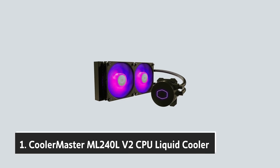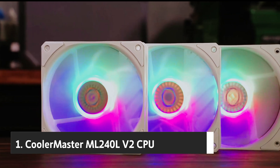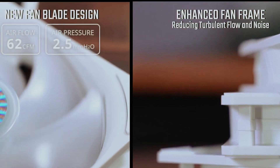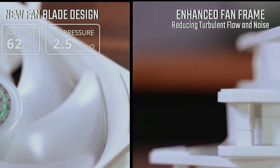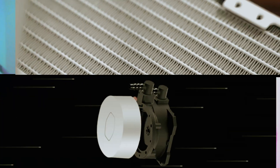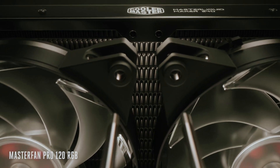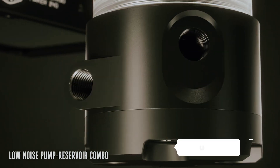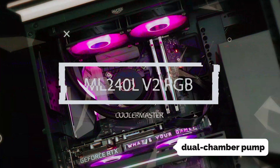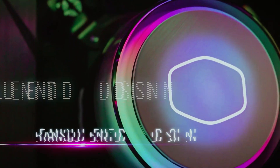And finally, the number one on our list: the Cooler Master ML240 LV2 CPU liquid cooler. Experience superior cooling engineered for those who value both performance and tranquility. With an incredibly low noise level of just 15 dB, this liquid cooler empowers you to create the serene workspace or gaming environment you've always desired. The ML240 LV2 features a dual chamber pump that enhances heat management efficiency, so you can push your system to the limit — whether gaming, streaming, or working on demanding projects — without sacrificing a peaceful atmosphere.